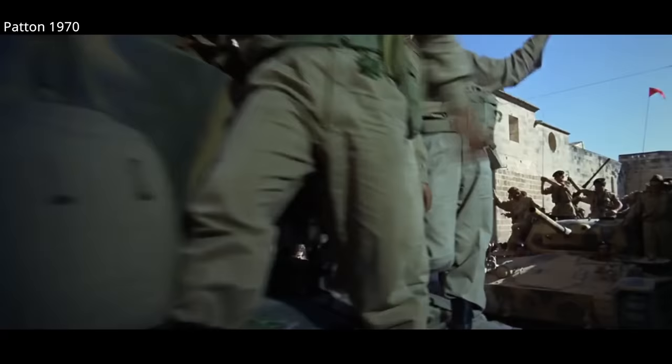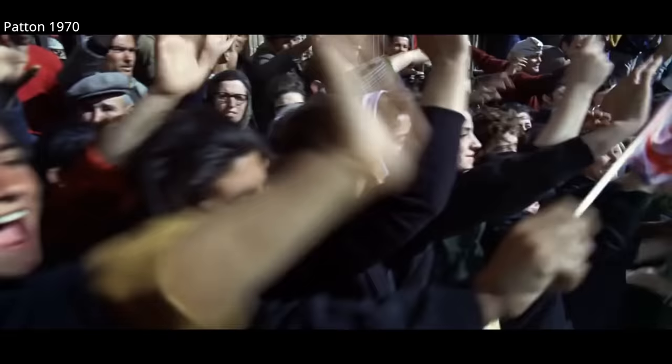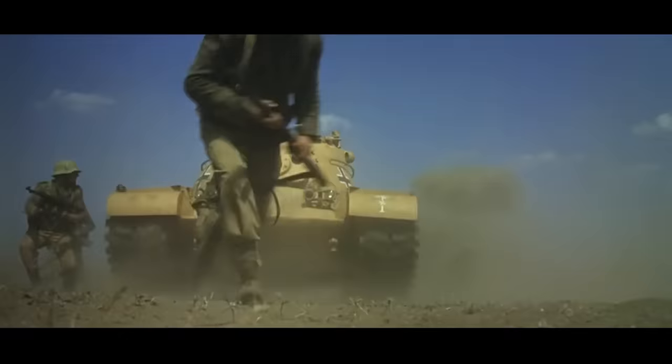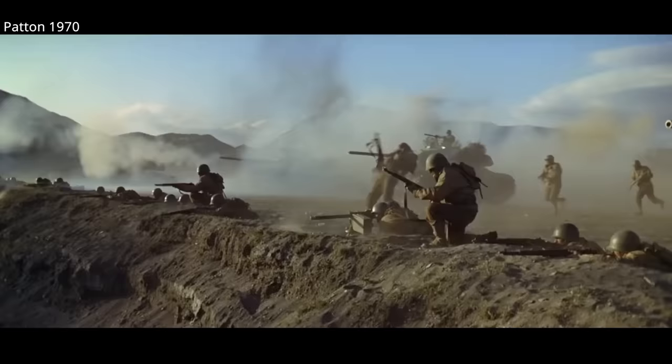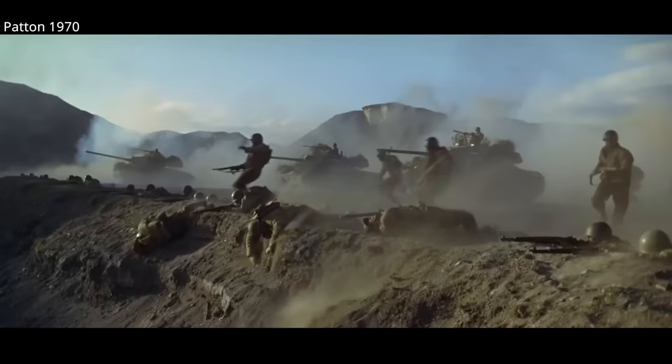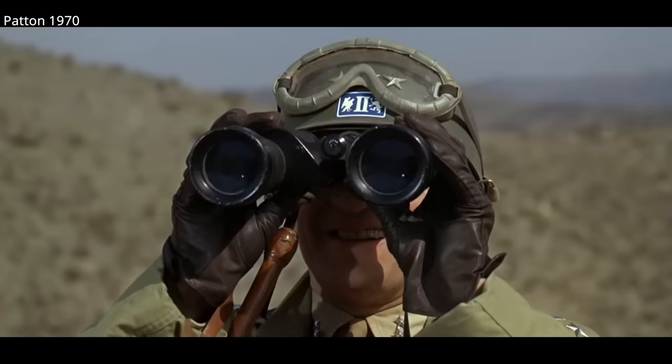In Patton from 1970, at least the Chaffee, shown being used by the British, didn't have to go up against Cold War era tanks alone. Like Battle of the Bulge, Patton was filmed in Spain, with the majority of German armor being represented by, ironically, M48 Pattons. General Patton was at least equally armed with his own Pattons and Walker M41 Bulldogs in the film.